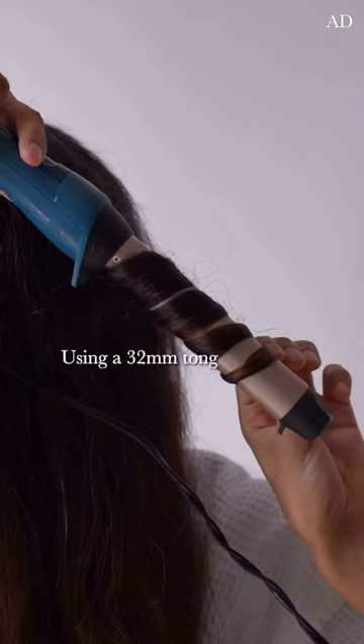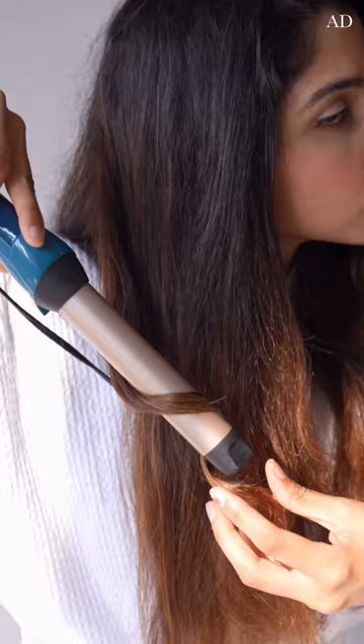Now that I have my hair smoothened out, it's time to get those waves. I know these are the tighter curls but wait for the final look, because I'm going to open these up and then it's going to be the perfect 90s blowout.